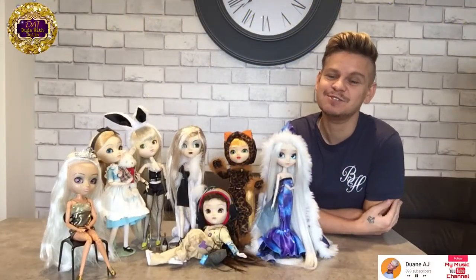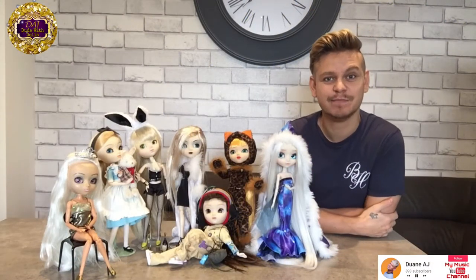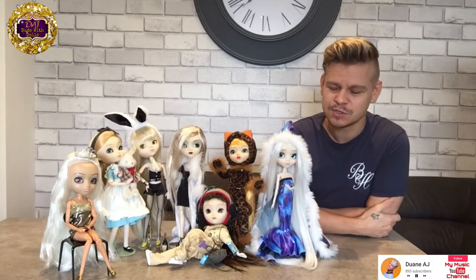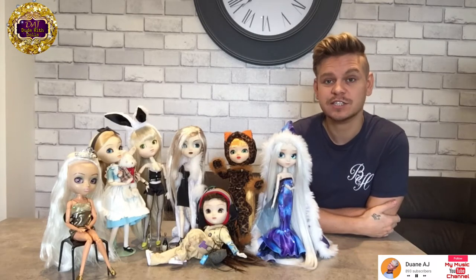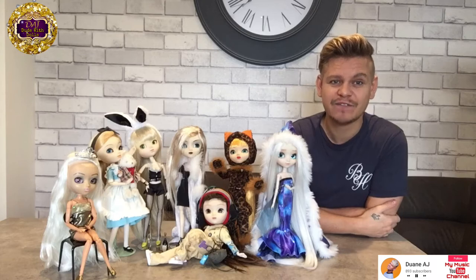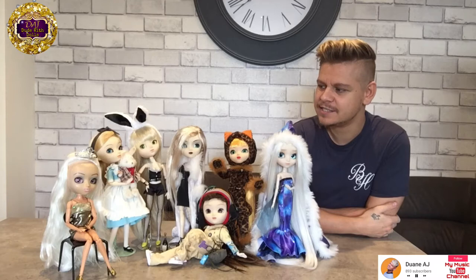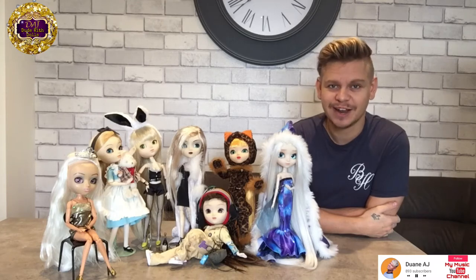Hi guys, and welcome back to my channel. It's been a while since I've been posting, but with the lockdown at the moment, I have not had a lot of money for dolls. I thought, what can I do, because we need to keep this channel alive and going. So I thought, why don't I start doing collection videos, and this was the first one that came to mind — this is my pull-up doll collection.